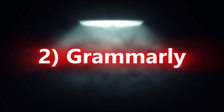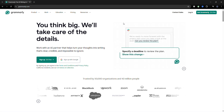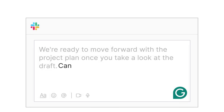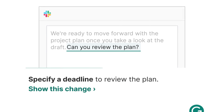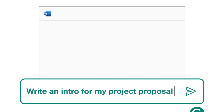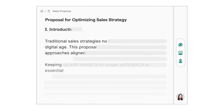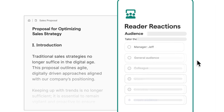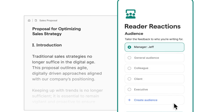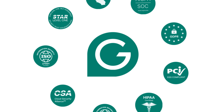Step 2 is Grammarly. When it comes to writing essays, assignments, reports, or emails, Grammarly is your best friend. While Solvely takes care of your study materials, Grammarly improves grammar, spelling, clarity, and tone instantly. You don't have to waste time repeatedly proofreading. Even if English isn't your first language, Grammarly helps you write naturally and confidently. It's the perfect complement to Solvely — one organizes your study materials and the other polishes your writing.